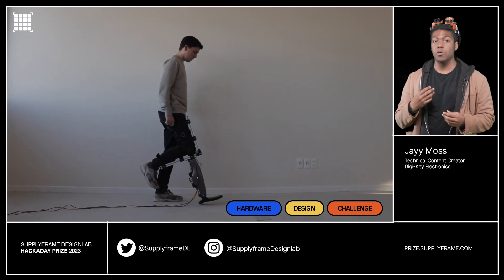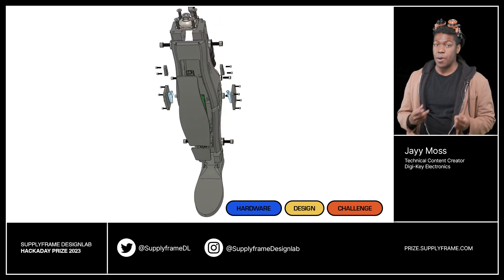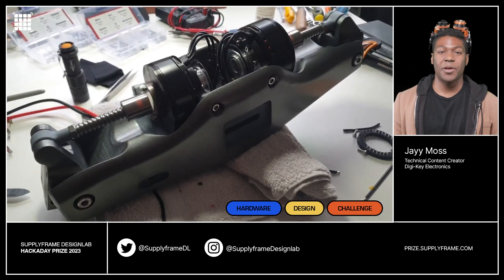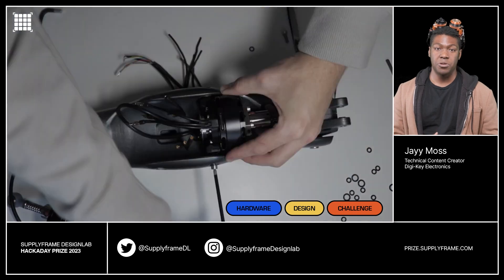Prosthetics are a crucial tool for people who no longer have certain limbs or mobility, but they can often be extremely expensive. The next project tackles that problem with cost while also bringing technology into the fold. The affordable bionic prosthesis is designed for transfemoral amputees. It has two joints mimicking the ankle and knee, and it's controlled via brushless motors.